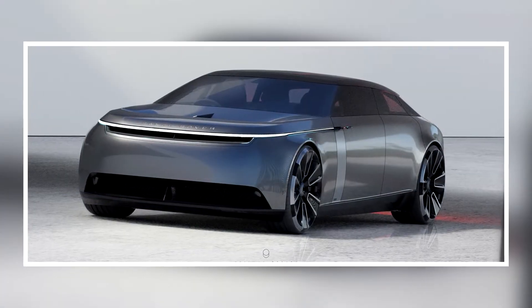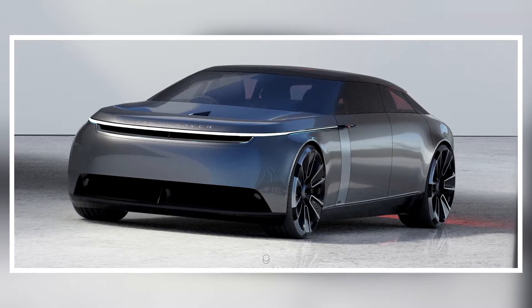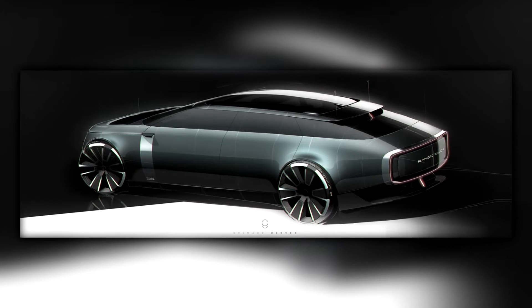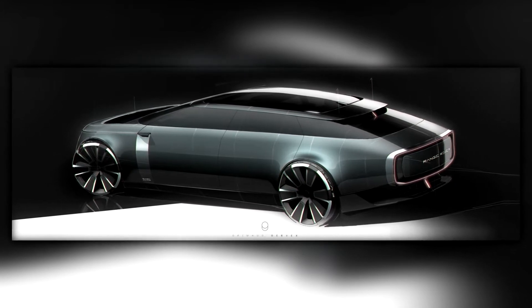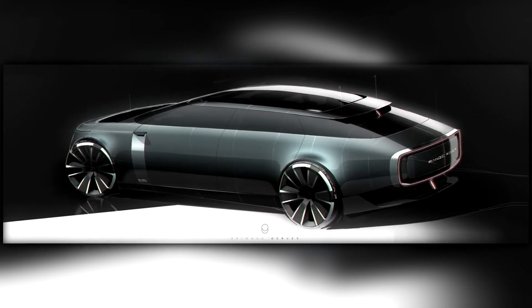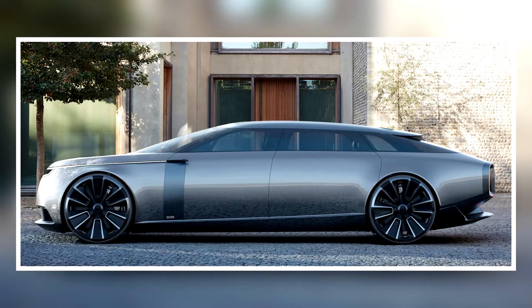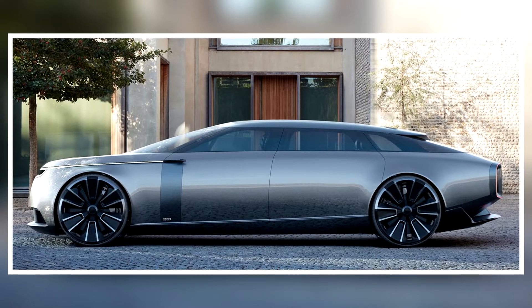This striking concept is known as Range Rover Vision Travel and comes from Dreamout Gervax, a professional designer who works for a famous carmaker specializing in EVs. While there is no indication that Range Rover plans to ever release an electric sedan, such a model could complement its current range quite nicely.